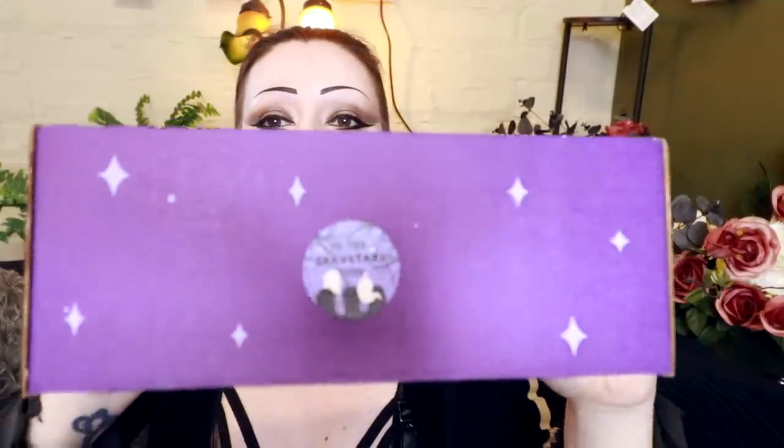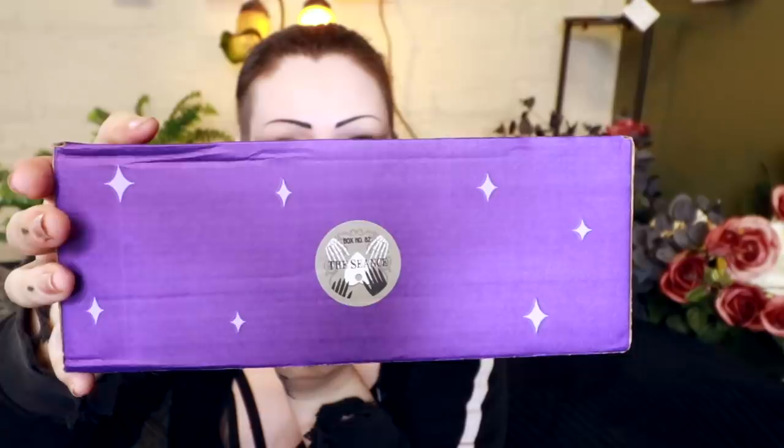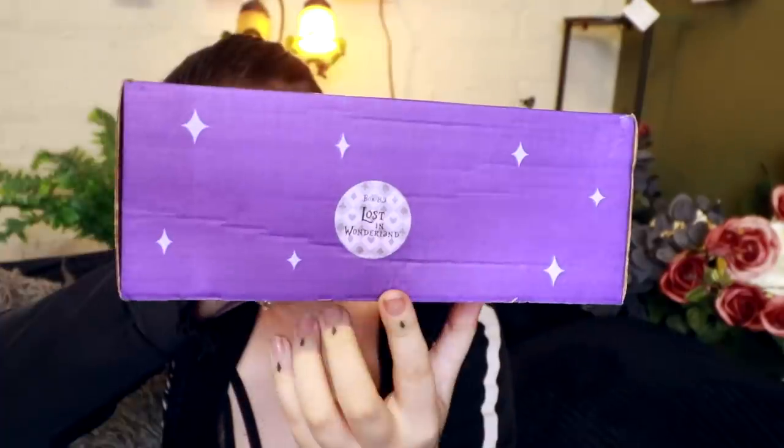So the boxes we have today are: Box 81, In the Graveyard, which I am already excited for; Box 82, which is The Seance; and Box 83, which is Lost in Wonderland, which intrigues me. Let's have a little look at the little stickers. This already looks very my vibe. Got the Seance, and then Lost in Wonderland. So we are starting with Box 81, obviously.